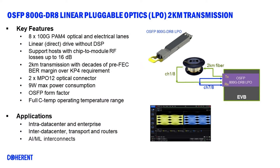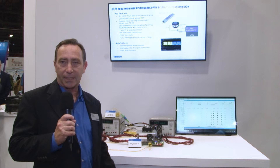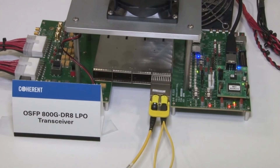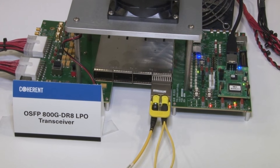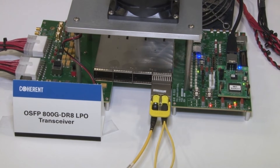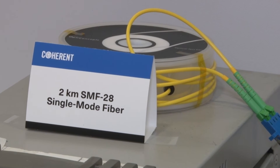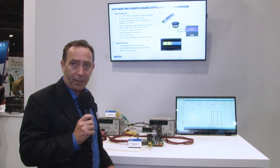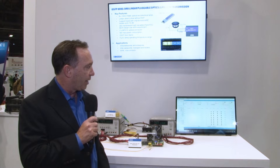Today, we're looking at a demonstration of an 800GB DR8 linear pluggable optic module. This transceiver module is linear, which means it does not have a DSP inside the module. It's 8 by 100GB coming out of this transceiver module here. The signal is looped back to the same transceiver module. One lane is passing through two kilometers of fiber. The other seven lanes are simply looped back, back to back, and we're monitoring the bit error rate.